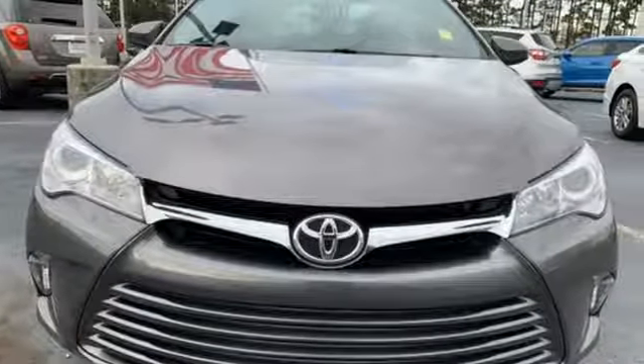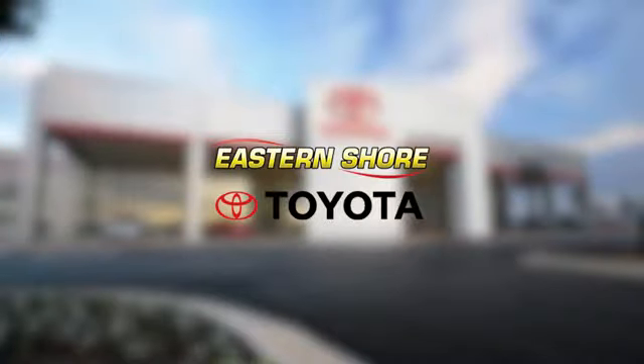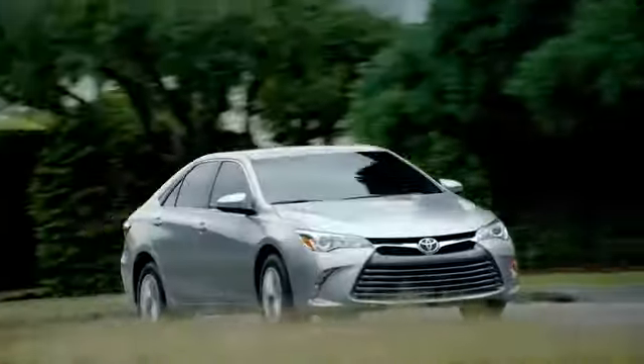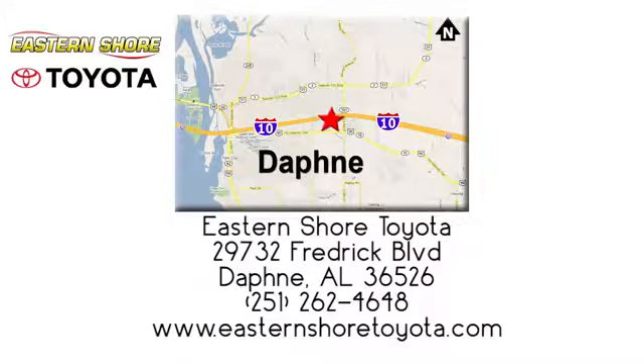Comfortable, convenient, quality. Toyota — take it for a test drive today. Put your mind at ease when you purchase a new, used, or certified pre-owned vehicle from Eastern Shore Toyota. Call, click, or stop in today. We're located at 29732 Frederick Boulevard in Daphne.